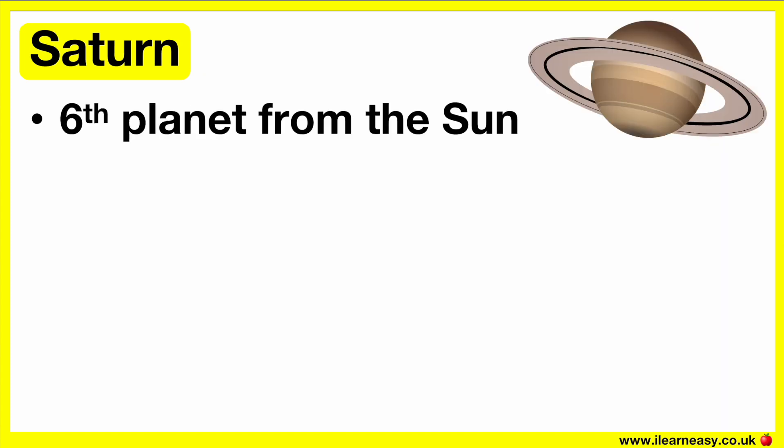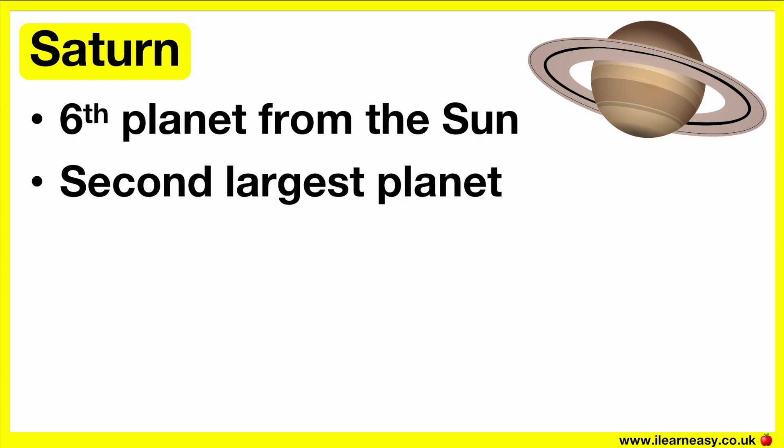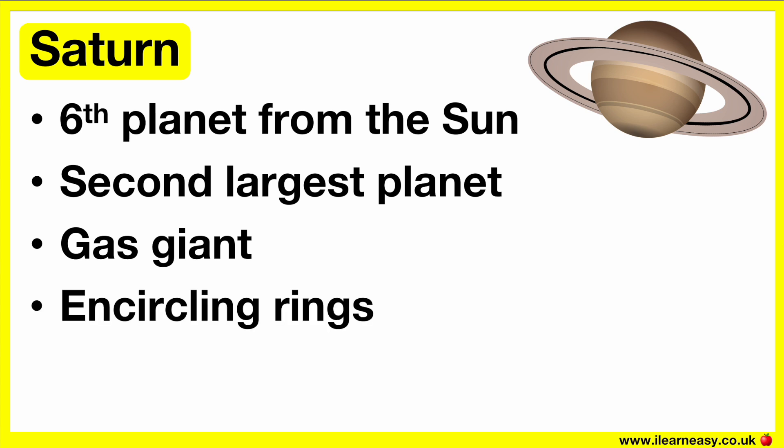Saturn is the sixth planet from the sun and the second largest planet in our solar system. Saturn is also a gas giant and is known for its encircling rings. Although other gas giant planets also have rings, the rings encircling Saturn are the biggest and most visible. This planet has 146 moons in its orbit, one of which is the second largest moon in the solar system.